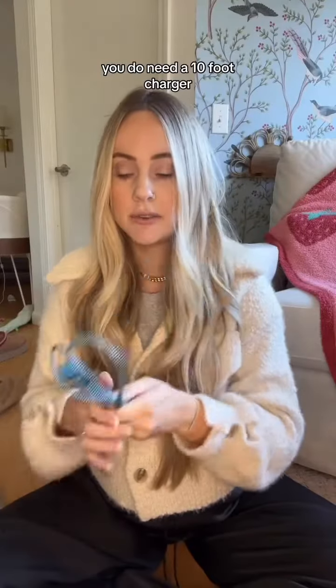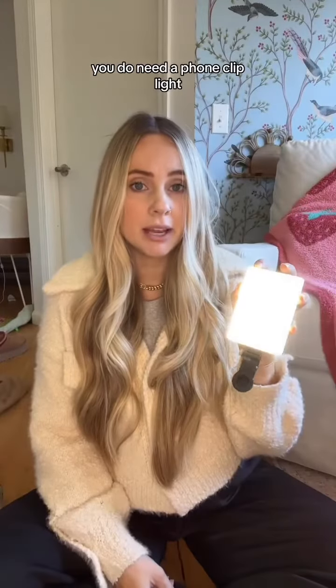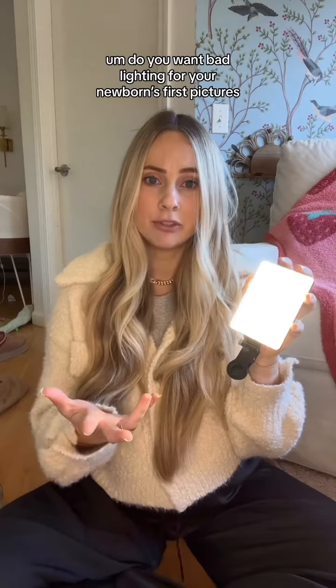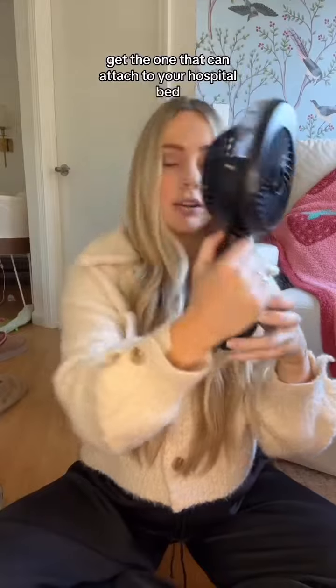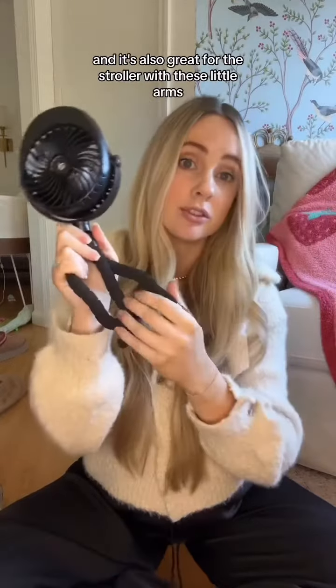Then you got your gadgets. Do you need a 10-foot charger? You do need a phone clip light — do you want bad lighting for your newborn's first pictures? The fan, it's true what they say, it's worth the hype. Get the one that can attach to your hospital bed. It's also great for the stroller with these alarms.